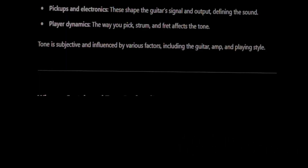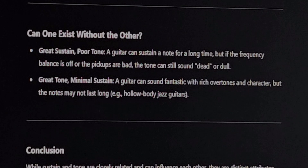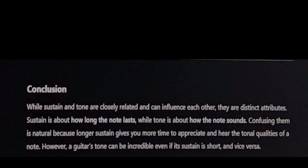Pickups and electronics shape the guitar's signal and output, defining the sound. Player dynamics — the way you pick, strum, and fret — affect the tone. Tone is subjective and influenced by various factors including the guitar, amp, and playing style. A guitar can sustain a note for a long time, but if the frequency balance is off or the pickups are bad, the tone can still sound dead or dull. Conversely, a guitar can sound fantastic with rich overtones and character but the notes may not last long — for example, hollow-body jazz guitars. Sustain is about how long the note lasts, while tone is about how the note sounds. A guitar's tone can be incredible even if its sustain is short, and vice versa.